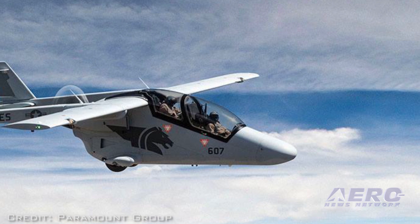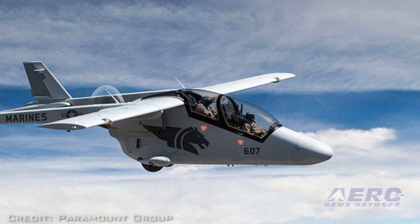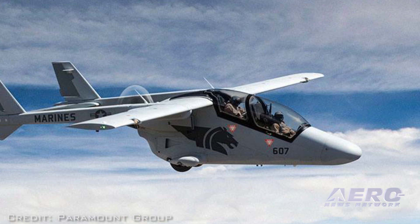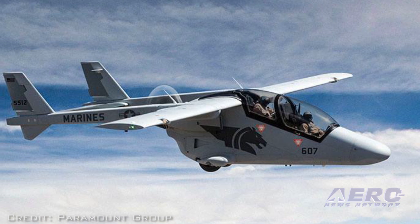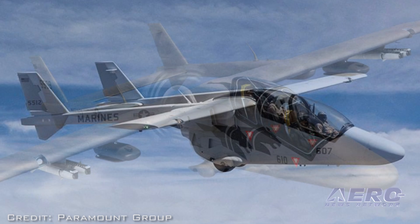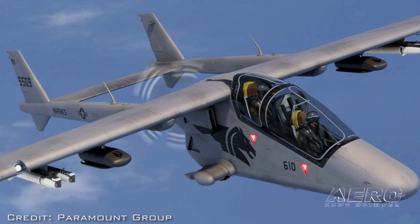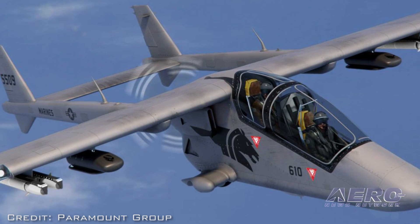This is not simply an armed variant of a civilian crop duster or a modified training aircraft. Every aspect of this aircraft is designed for purpose, specifically for the kind of asymmetrical warfare that sophisticated military forces are now being asked to conduct. These missions demand rapidly deployable hybrid ISR and close air support capabilities, for which no other platform has been specifically designed.